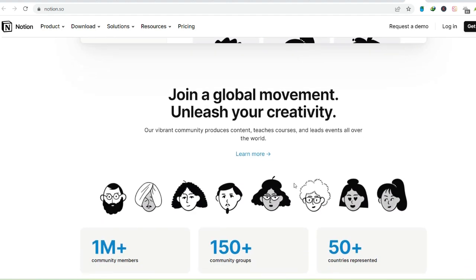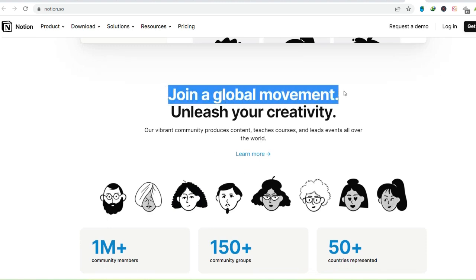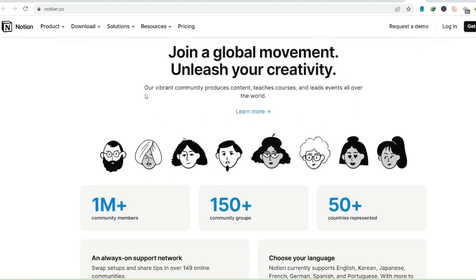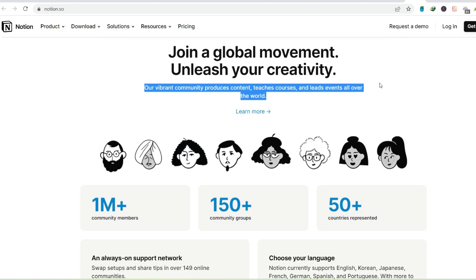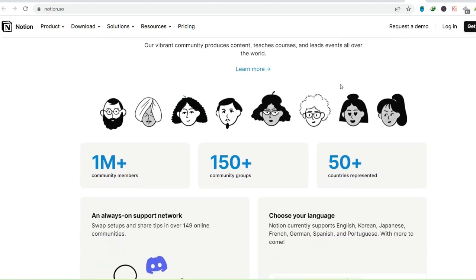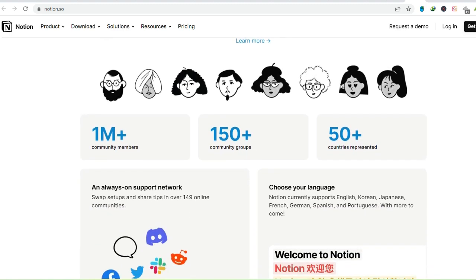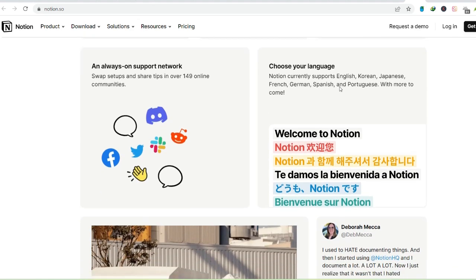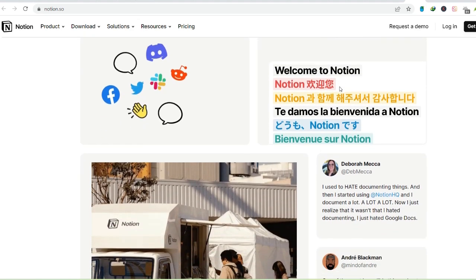But here's the best part: Notion is endlessly customizable. There's a blank canvas waiting for your creative spark. Explore the vast library of free templates built by the Notion community, covering everything from habit trackers and meeting agendas to personal finance dashboards and content calendars. Find one that suits your needs or use it as inspiration to design your own productivity masterpiece.